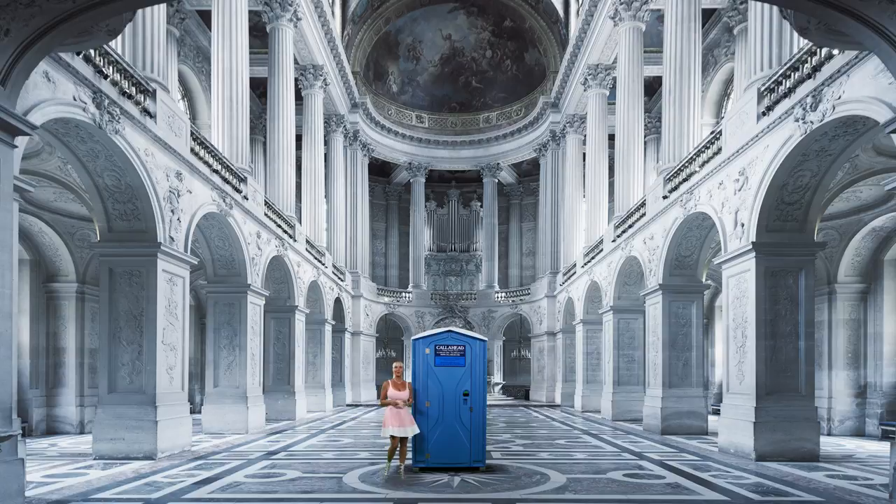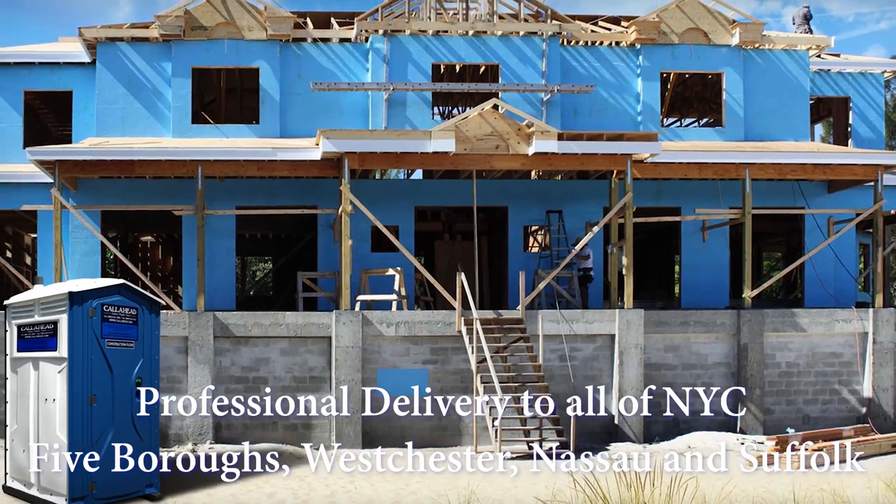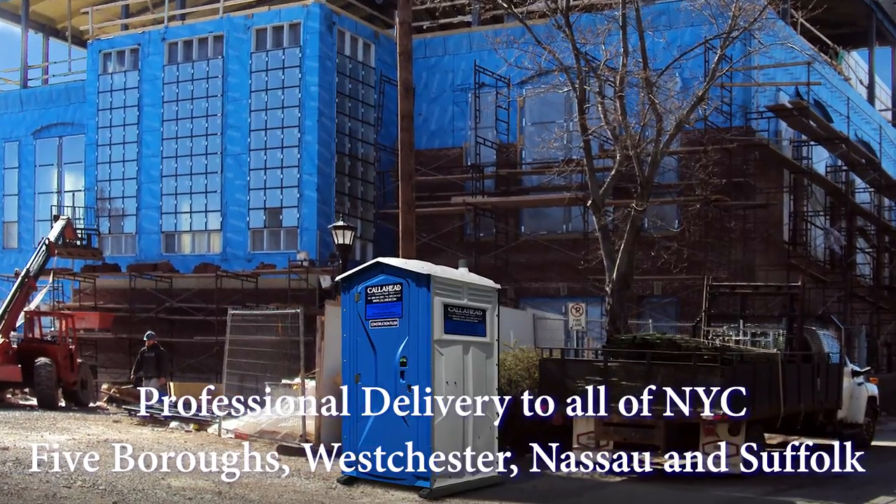Call Ahead is renowned for providing the world's best portable toilets and cleaning service in the industry. We offer same-day service to New York City's five boroughs, Westchester, and all of Nassau and Suffolk counties on Long Island. Call Ahead is the number one company in our industry because we provide only the highest quality equipment and service for all of your portable sanitation needs.